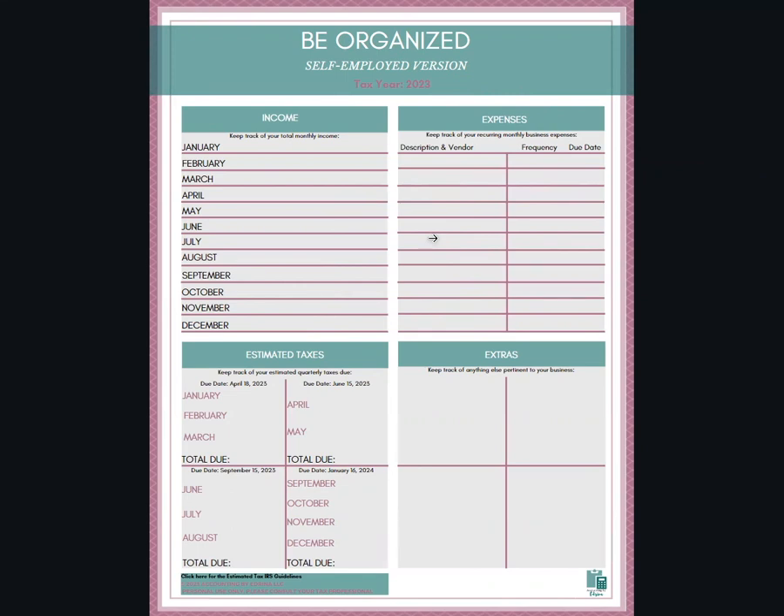I want to be specific — this is for the entrepreneur. Maybe you're just getting started in your business, or maybe it's one to two years in. This is kind of like a reference sheet that you would use in addition to however you're doing your bookkeeping.